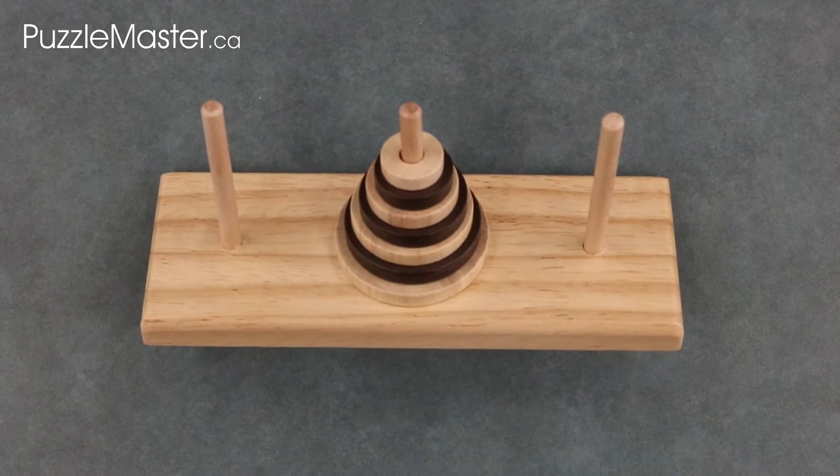The Tower of Hanoi, or at very least its principle, has been used in pop culture on a number of different occasions. It was in an episode of Doctor Who, used in the movie Rise of the Planet of the Apes, and in the video games Professor Layton and the Diabolical Box, Mass Effect, and Star Wars Knights of the Old Republic.